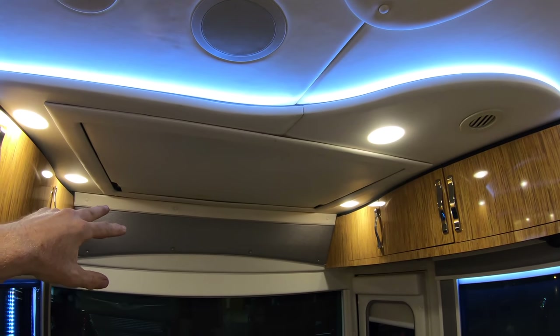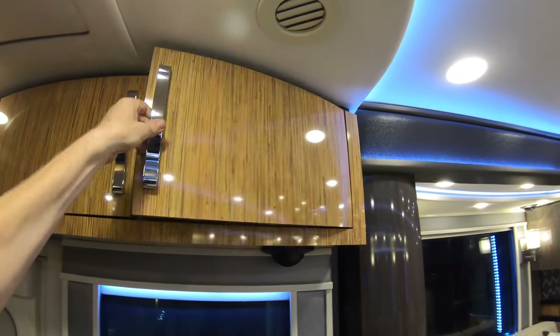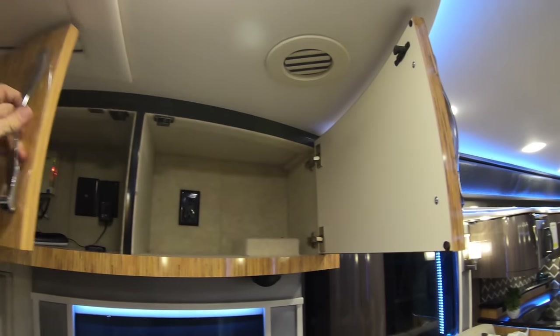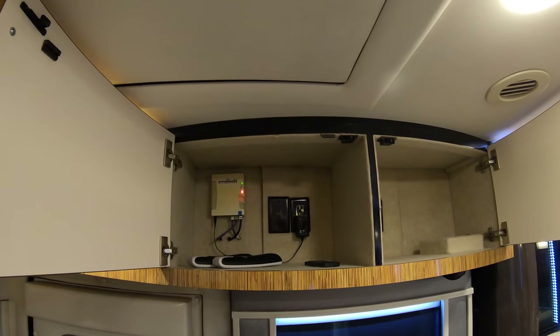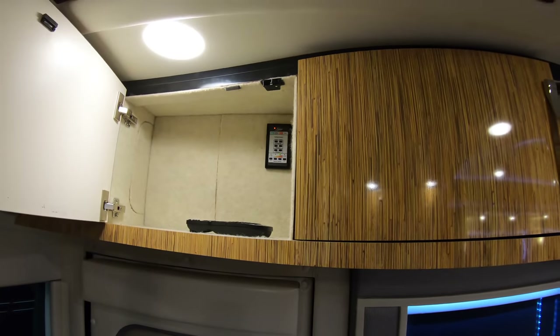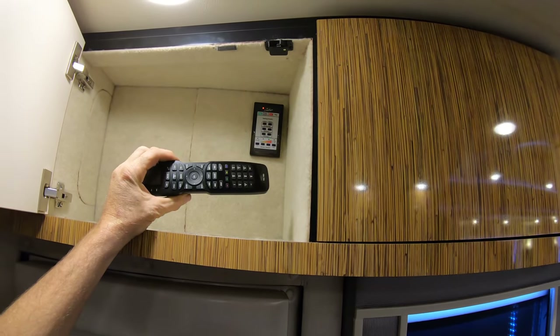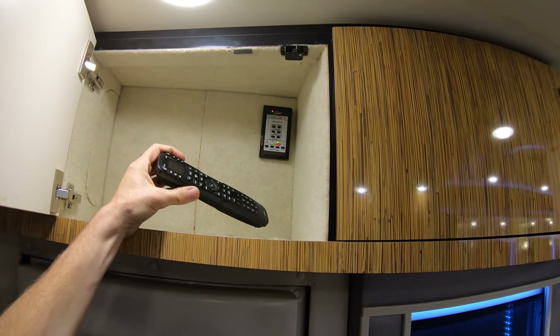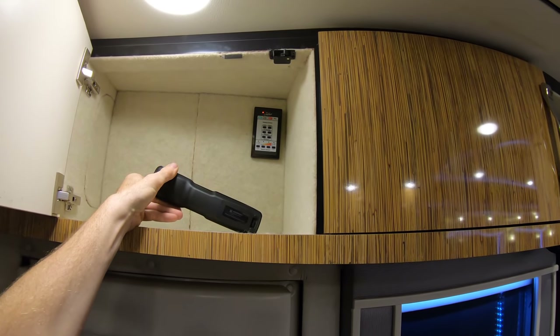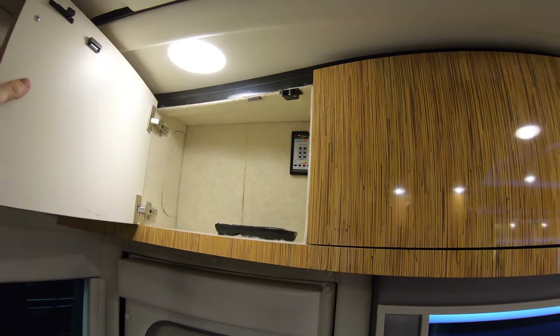Let's get started in the very front as usual. We've got a flip-down front TV there, some cabinets up over the top in the front overhead, some storage there, a 110 outlet, and the older Wi-Fi Ranger up there. You're going to have the wall-mounted roof awning control there, and a universal remote by Universal Remote.